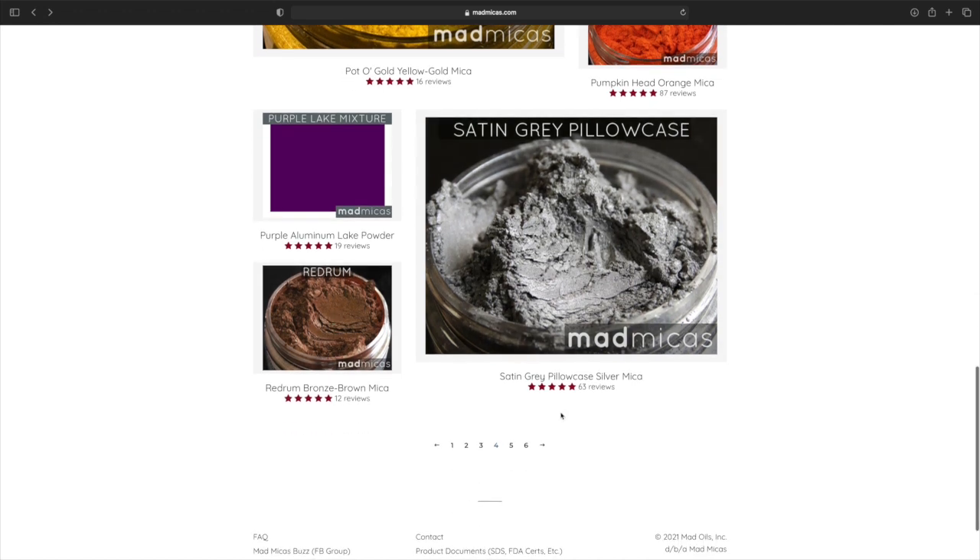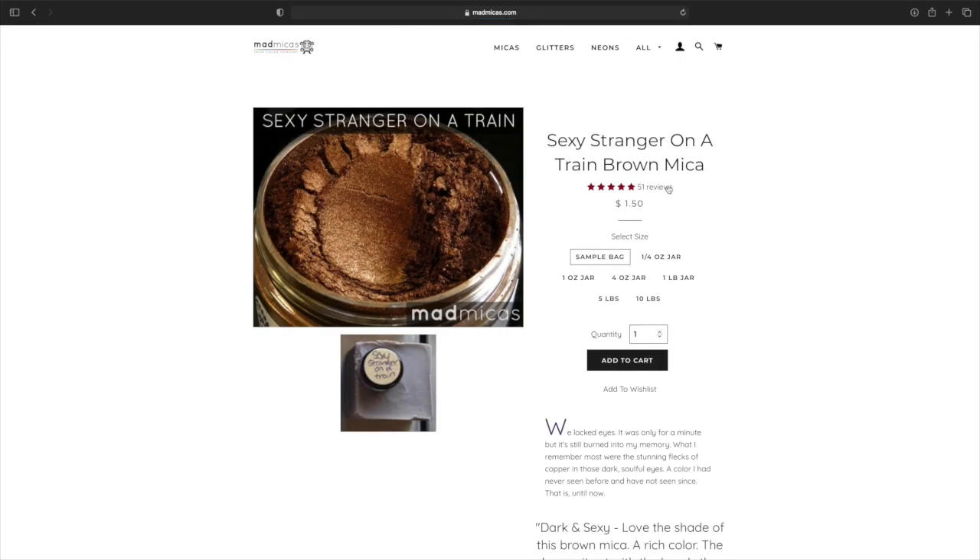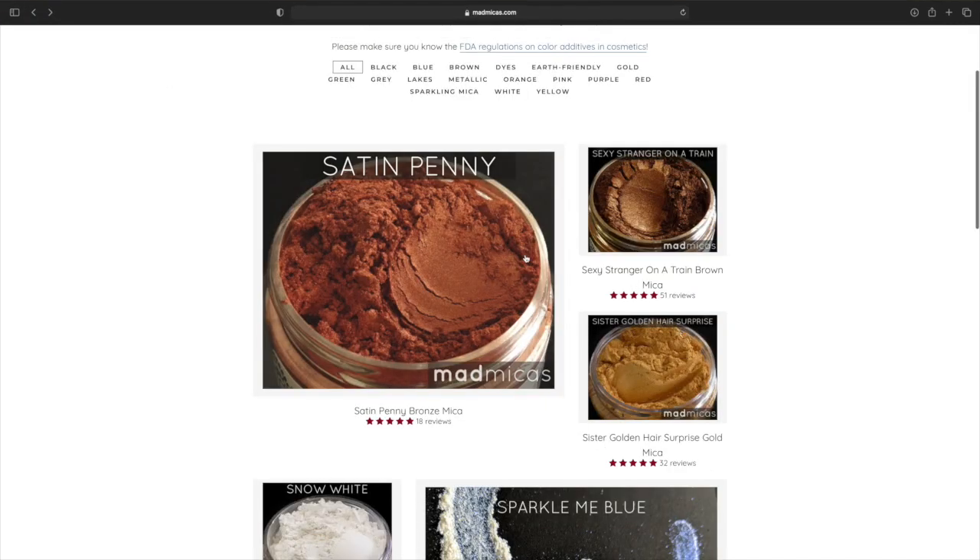Red Drum Bronze Brown Mica. We got a Satin Penny — this is pretty. Sexy Stranger on a Train — I don't know where they get these names from, they are very unique. That name is hilarious to me.